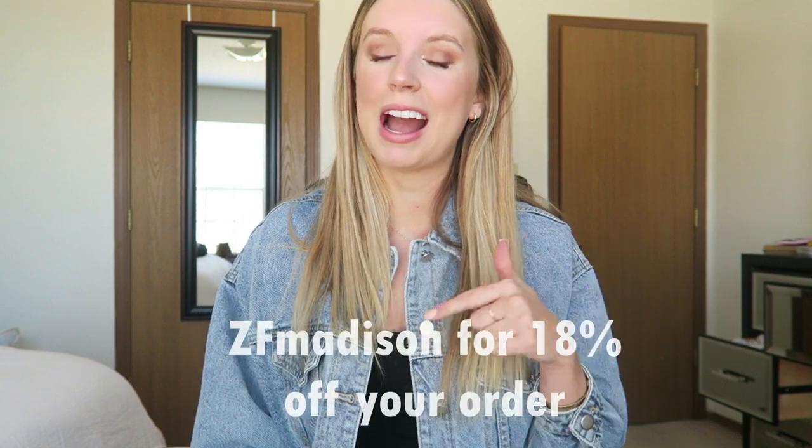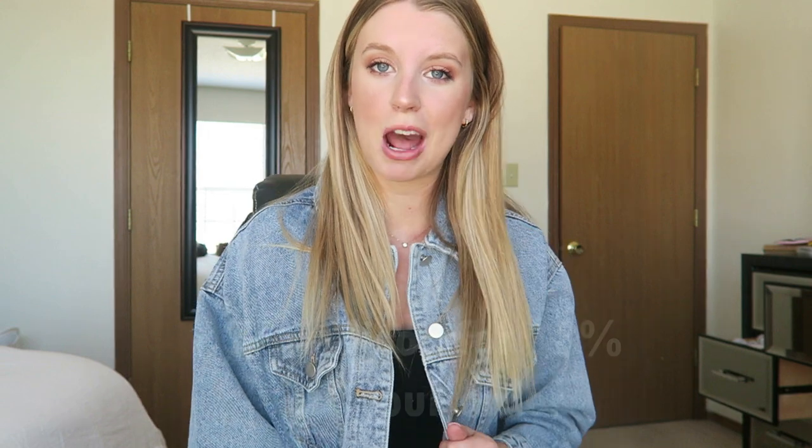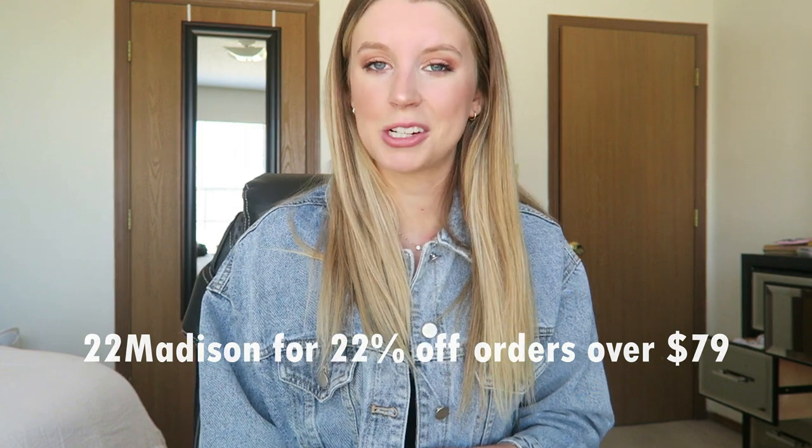The discount code to get you 18% off is ZFMadison, which I will have down below along with the link to all of these outfits that you can shop. You can also use the code 22Madison for 22% off of orders that are over $79. I will have both of these discount codes linked down below along with the link to every single outfit that I showed you in this video.